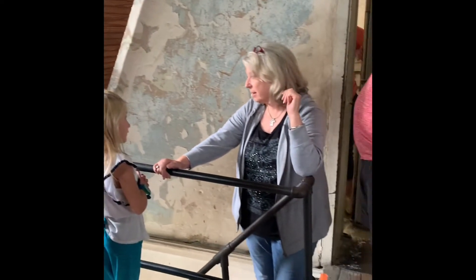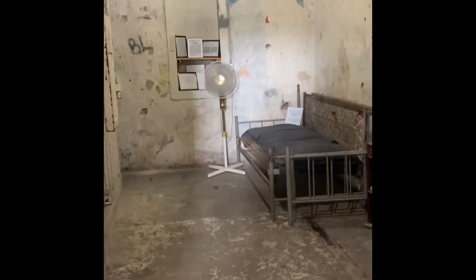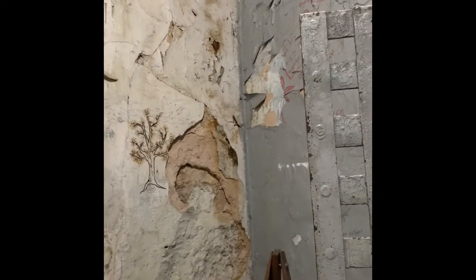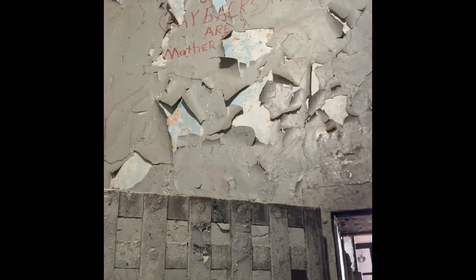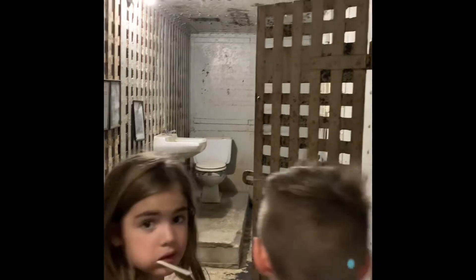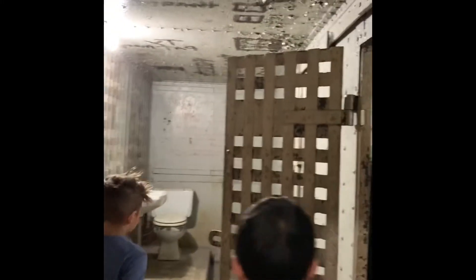How do the bad guys eat? They would bring their food up to them, and you can see on the door. Look what it says — it says 'mother.' You thought there was a lot of stuff going on in the other one. I could not imagine. This is so gross. Look in here — this is the cell. Go in. Four prisoners in here.